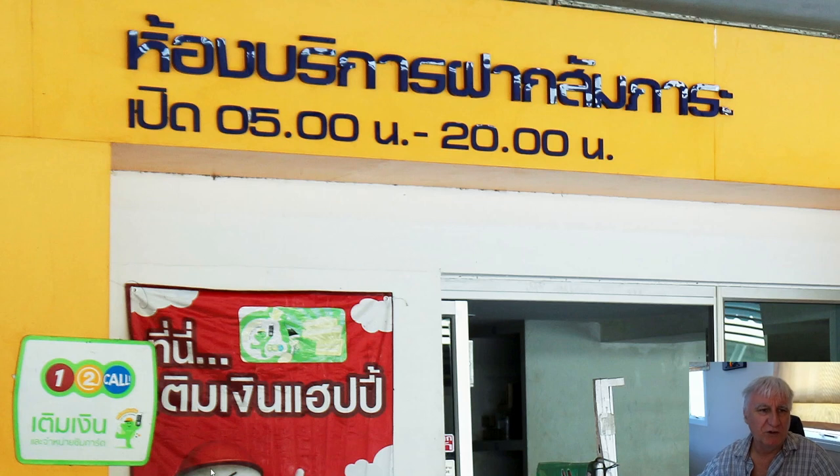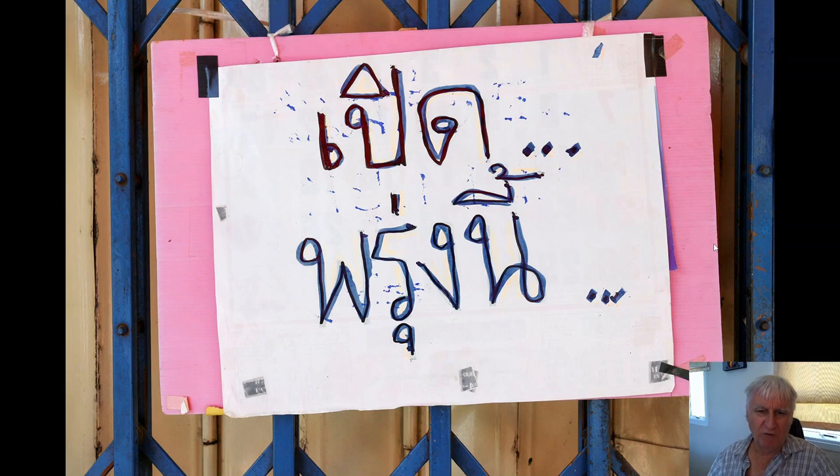Here's another real-life example. 'Hong borigan' — 'hong' is room, 'borigan' is service — 'fa' and 'fak' seems to have lots of meanings in Thai, like to leave or deposit — and 'krapao' is baggage. So if you want to leave your baggage somewhere, you can leave it here. Underneath: 'pert' — open — from five in the morning to 18:00 in the evening. Here's just one more real-life example. It appears to be some Thai modern art — or a spider got paint on it and walked over the paper.